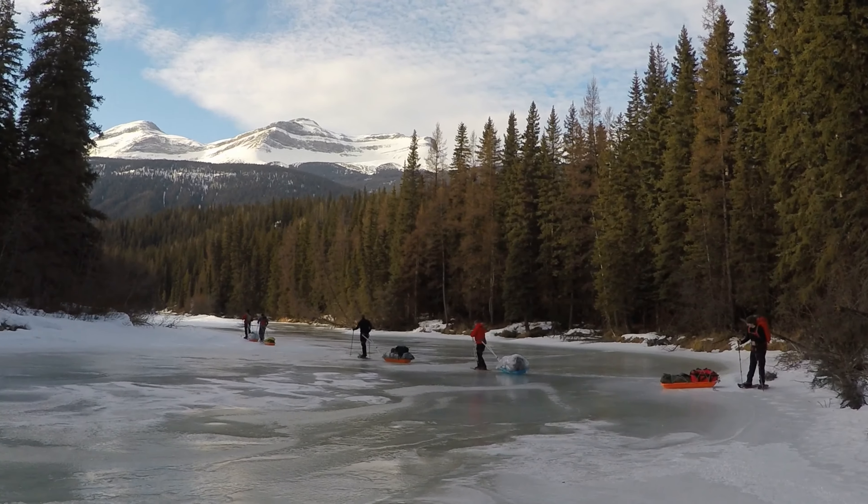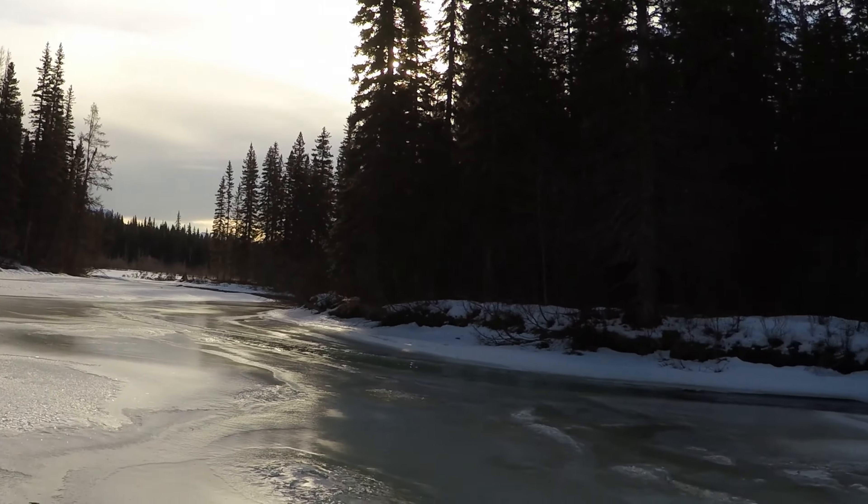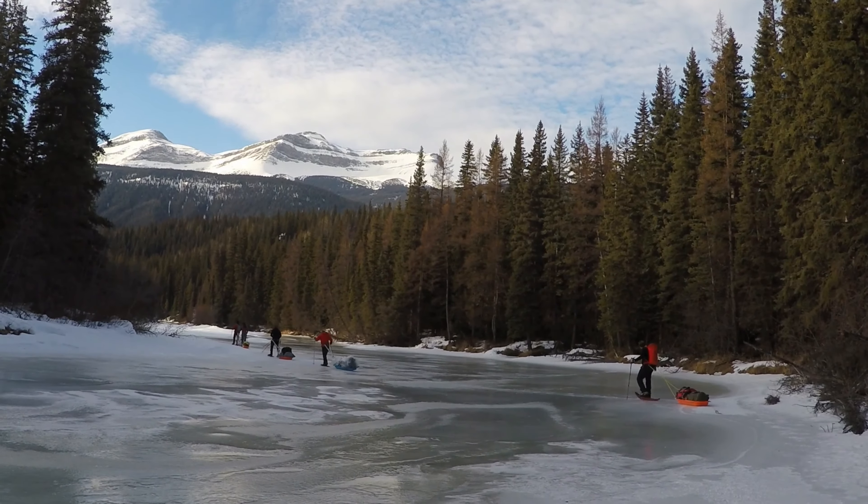We've got this beautiful view of Castle Mountain, just about 100 meters up from the Murray River on Monkbin Creek. It's about 14 kilometers to go until the Cascades.